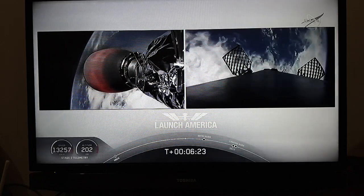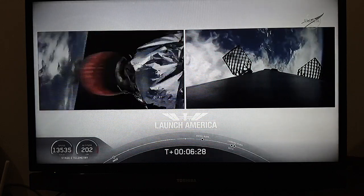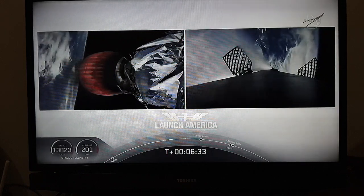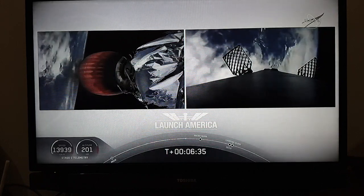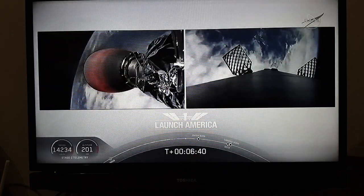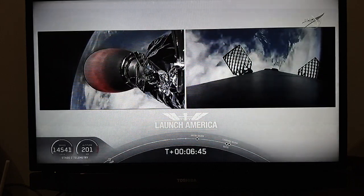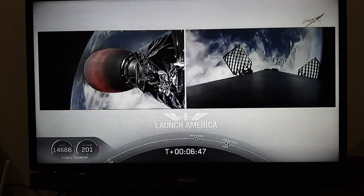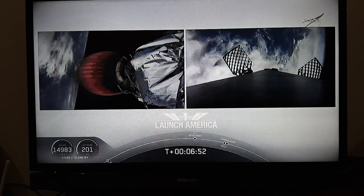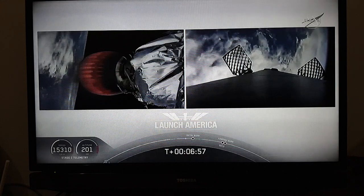We're about a minute away from entry burn. Meanwhile, that second stage is continuing to power Dragon into orbit. Keeping an eye on that timer — the second stage is going to continue to burn until 8 minutes and 44 seconds into flight, so a little over two minutes from now we'll hear the callout for SECO. It'll then be a little over three minutes until Dragon physically separates from the second stage after the upper stage gets a chance. Stage 2 propulsion is still good. Dragon is on a nominal trajectory.